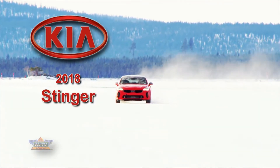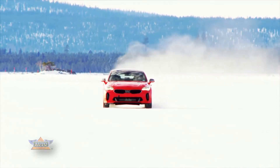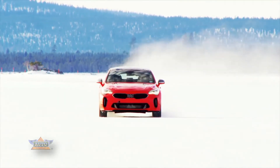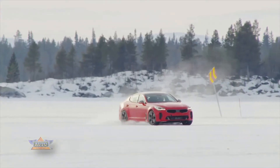The Kia Stinger Fastback will be a true Gran Turismo when it goes on sale later this year, following an extensive global development program after intensive development work at the Nürburgring in Germany.